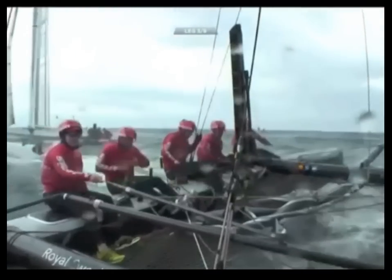Here we are back on Artemis, right after they were forced to duck behind China Team to avoid a collision. The picture is pretty grainy, but I'm sure Hutchinson is not smiling.